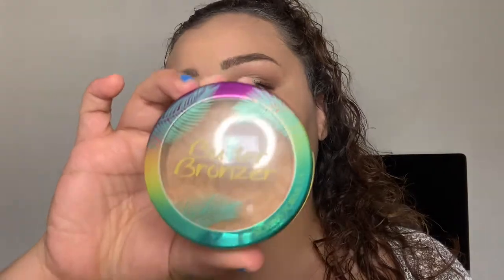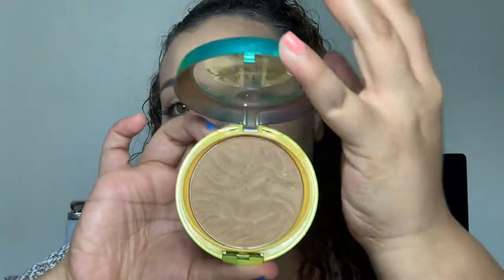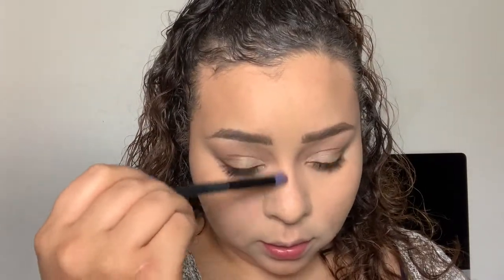Going in with the Physicians Formula Butter Bronzer and just bronzing up the face. Taking a bronzer brush to be a little more precise about where I put this because I don't want to have to go in and contour. Then going in with a flat brush to contour the nose just a little bit. I like how that green-gold shimmer is peeking through at certain angles.